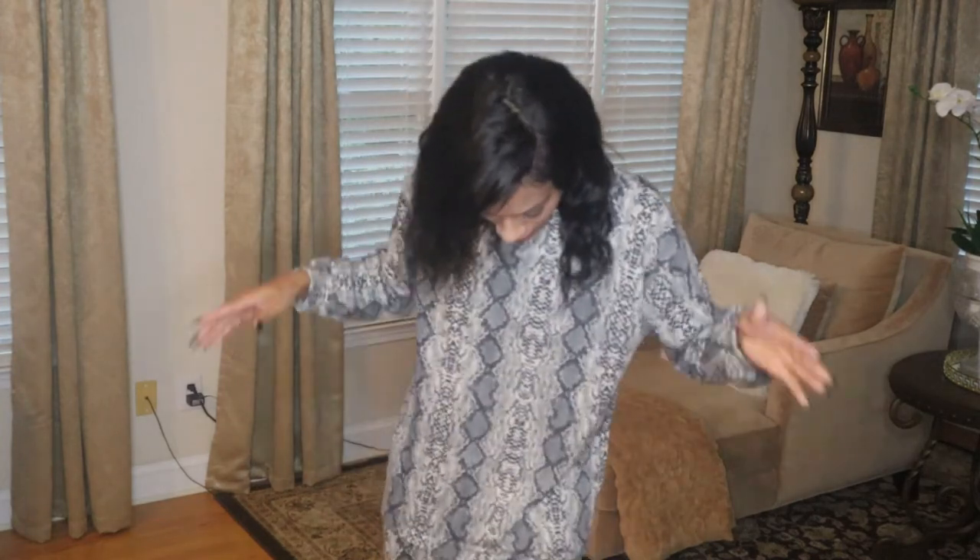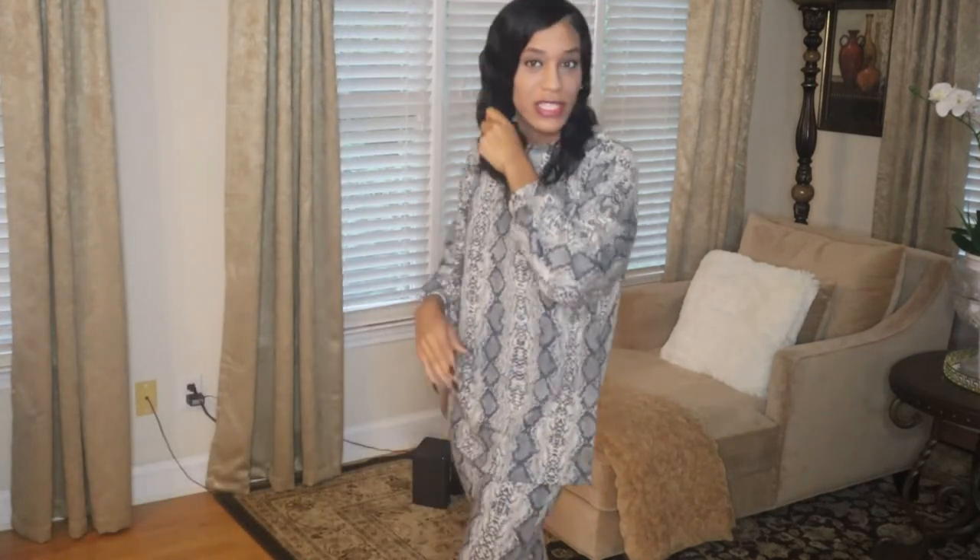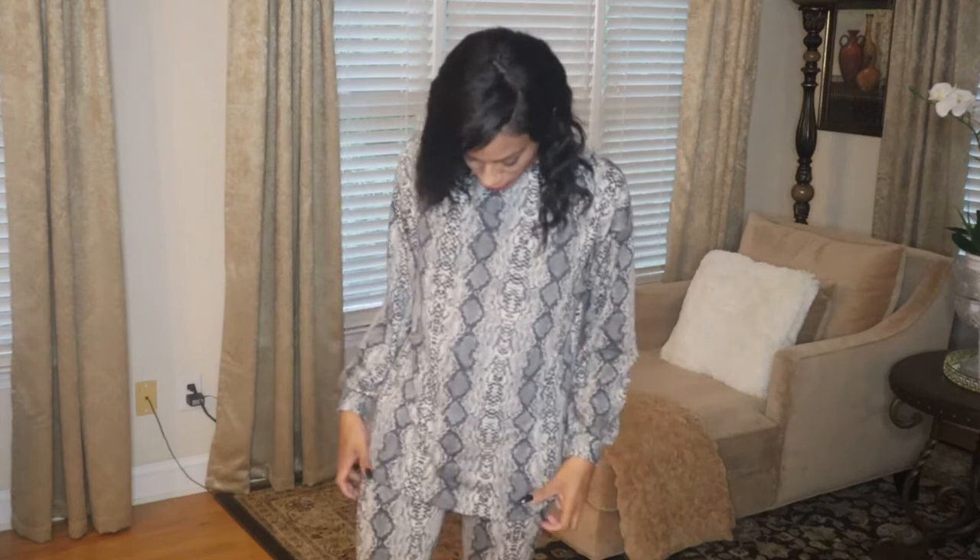Okay guys, last outfit — like I said it's gonna be quick. This is the last outfit; it's another set and I am in love with this. The shirt is everything, you guys. I'm so in love with this. The shirt is kind of big because it's supposed to fit that way.